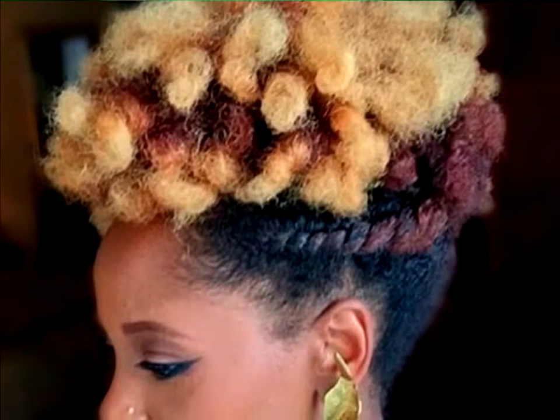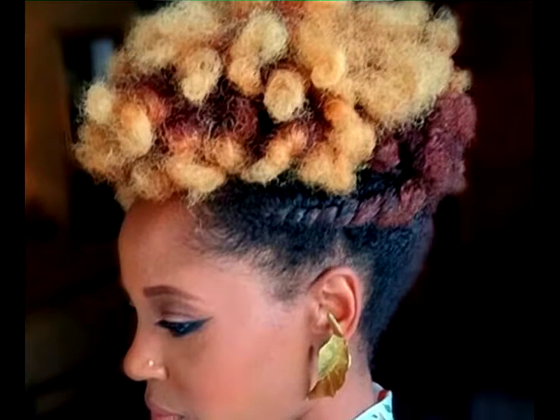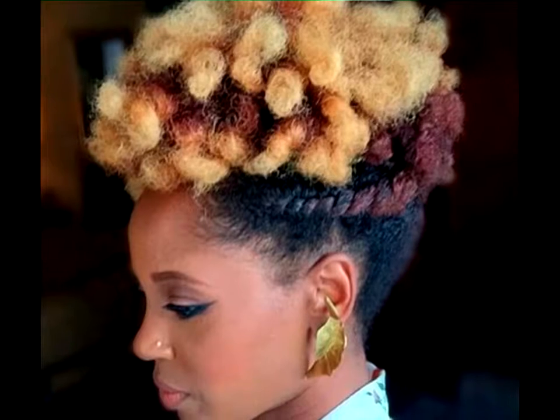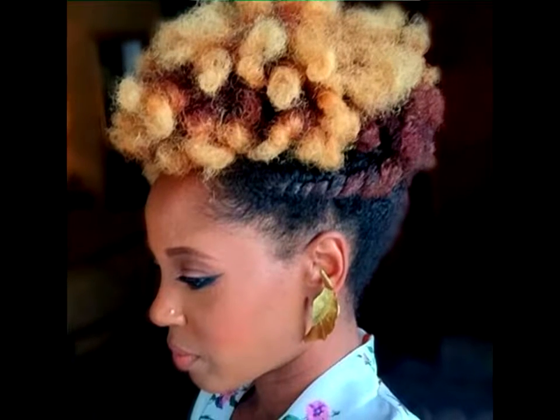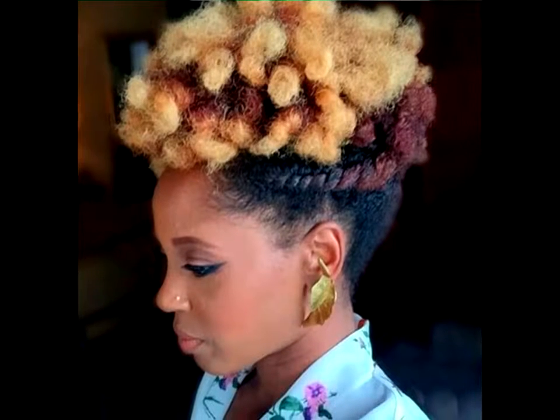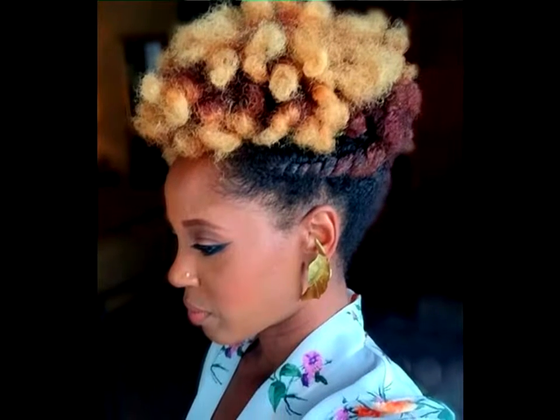Short Chignon Twisted Top Afro Updo. This pretty pinned top updo is an ideal classy look for Black women who want to try something different. The style requires an easy side twist and an irregular afro puff that may be pushed toward the forehead, like in the photo.